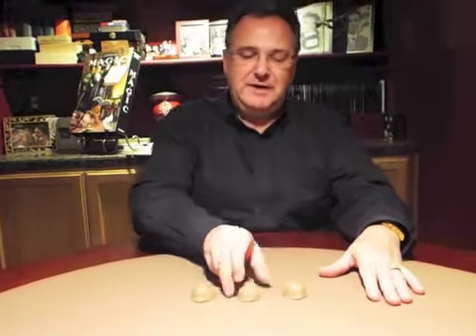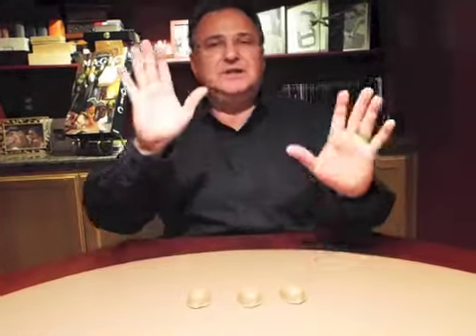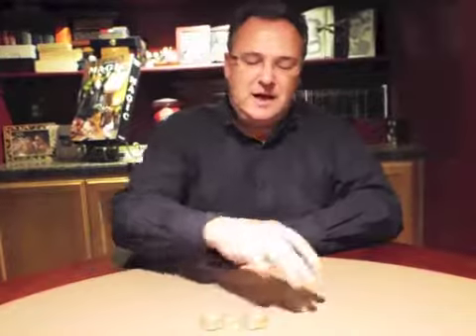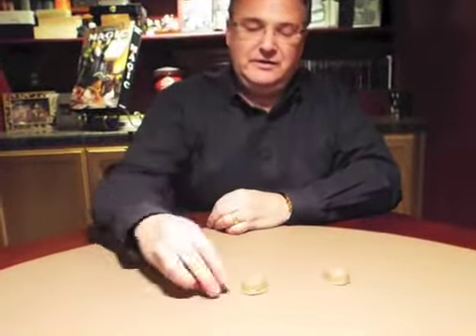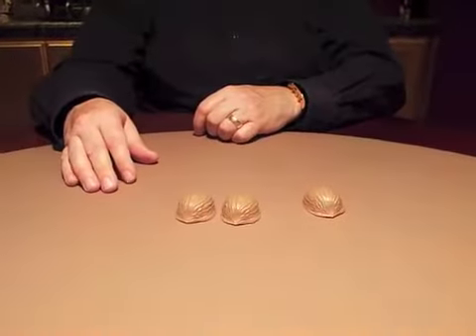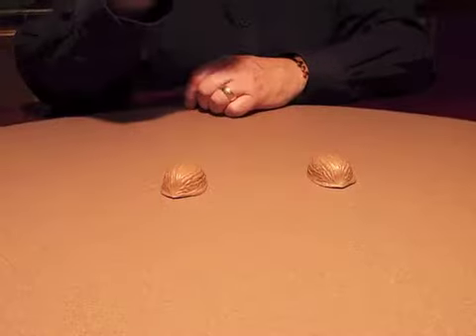They'll probably guess the middle and you say, oh you're right, but let's try it again with a little sleight of hand. I'll leave it in the middle and I'll mix up the other shells. Now where is the pea? Here in the middle? Nope, it's disappeared.